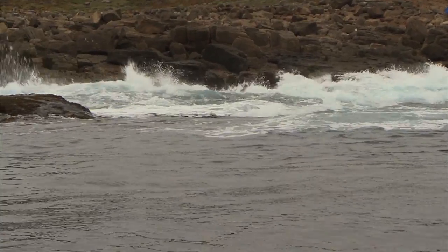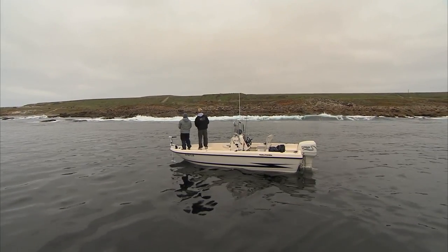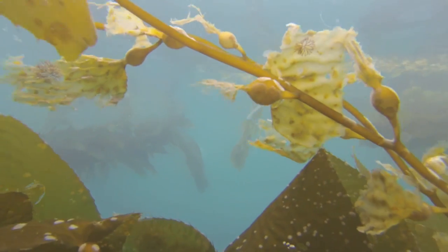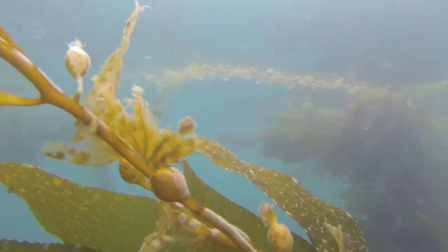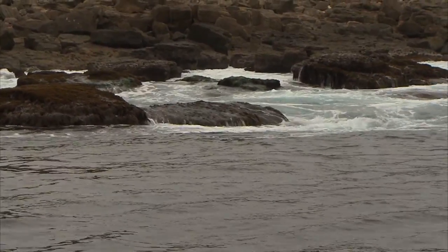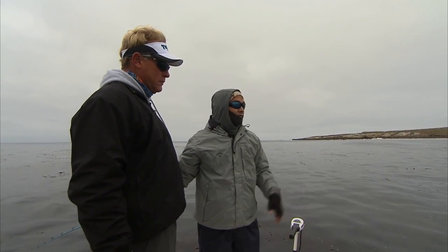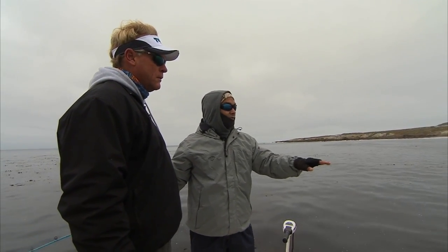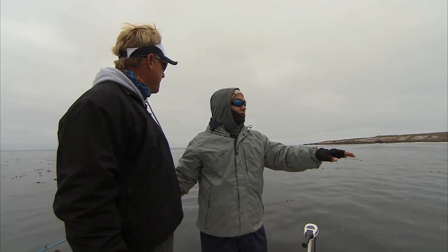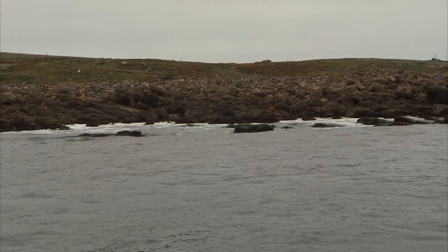You'll watch these waves come in and they'll expose basically the whole setup, and you'll be able to pick your spots. You'll notice with the clarity here, you'll see the dark spots and those are the boilers. We're fishing a shallow shelf that runs along the beach here, and basically the waves will come in and break and create a foam over the top of it. And that kind of activates the fish.